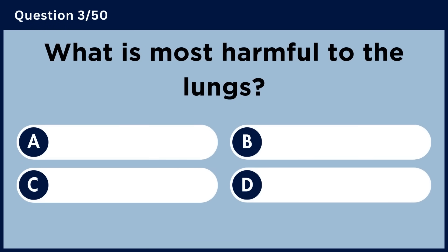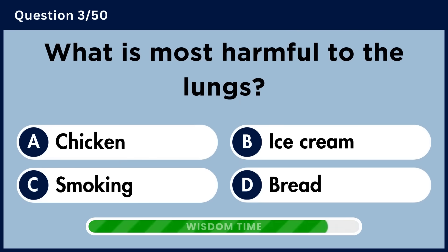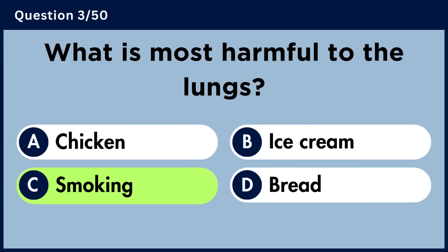What is most harmful to the lungs? Answer C. Smoking.